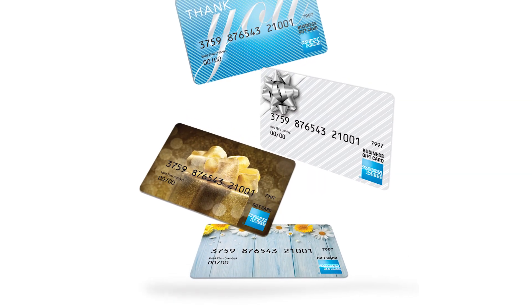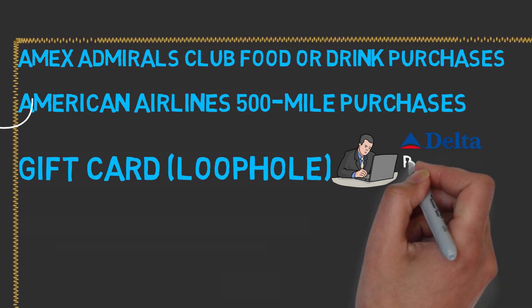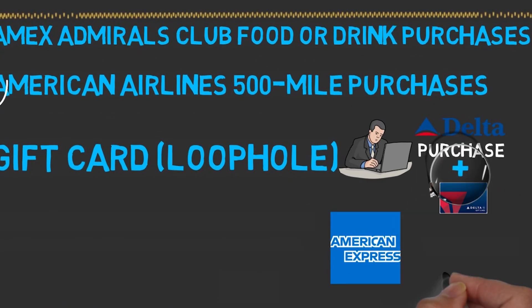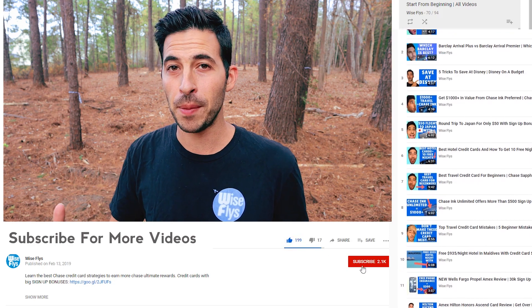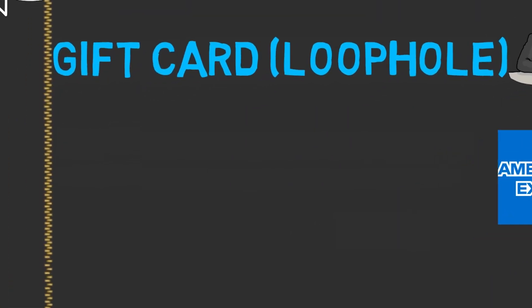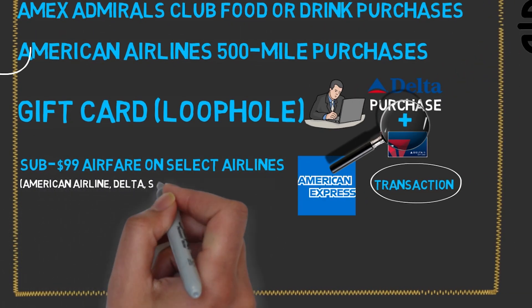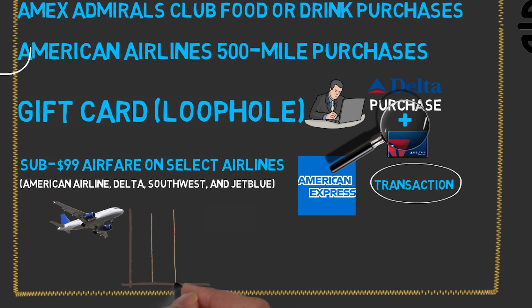I know I mentioned that gift cards are not allowed, but there is a loophole with Delta. If you make a Delta airline purchase and add a Delta gift card to that purchase, sometimes Amex doesn't see that it's a gift card — it just sees it as part of the overall transaction. So that could be a way to get some gift card credit, but it has to be combined with an airline ticket purchase to trigger the credit. Also, according to my research, any flight under $99 has been reported sometimes to trigger the airline incidental fee credit on American Airlines, Delta, Southwest, or JetBlue.